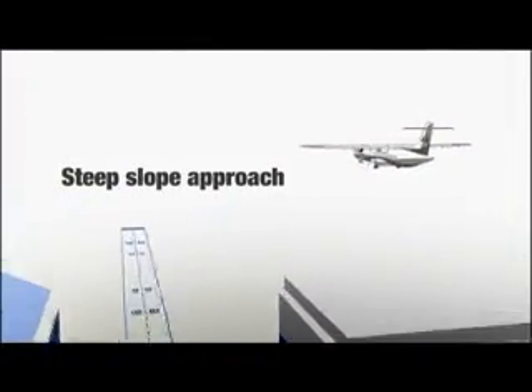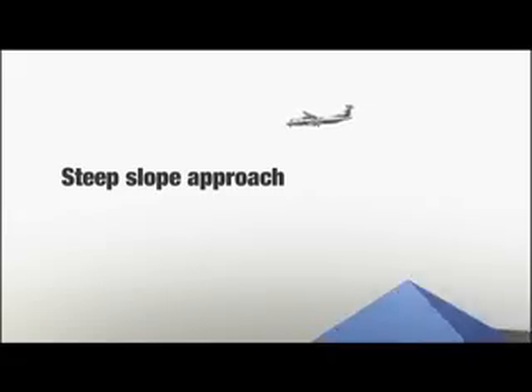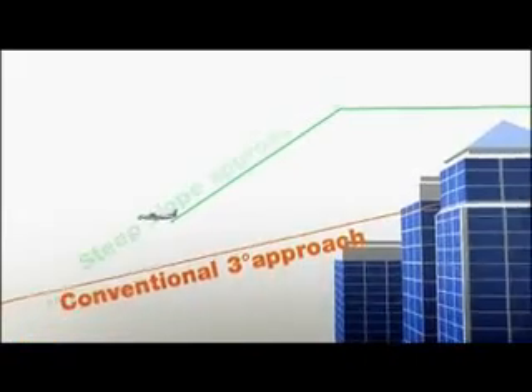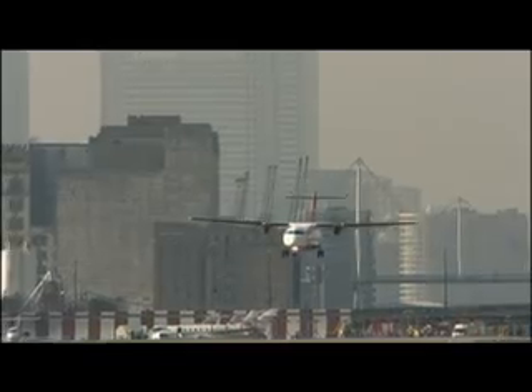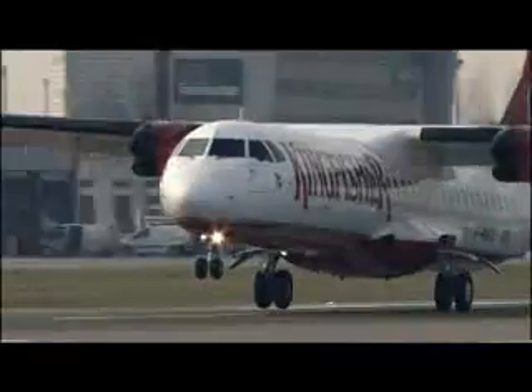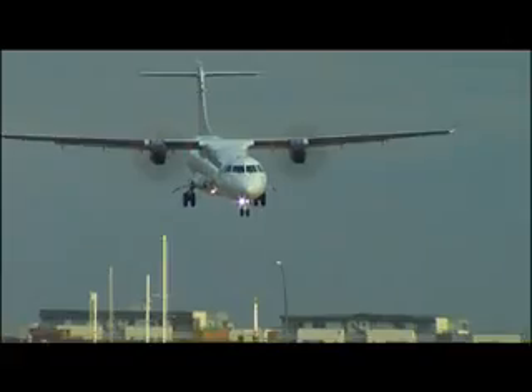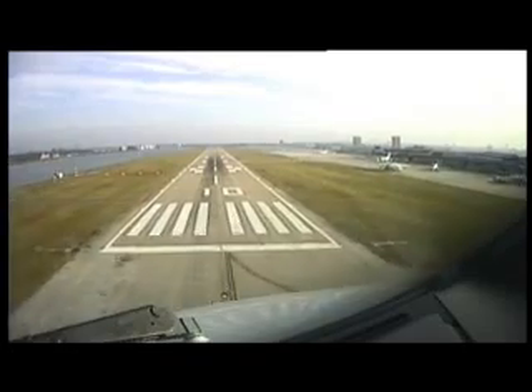London City Airport has an approach angle of 5.5 degrees, as opposed to a standard angle of 3 degrees for most other airports. At any given distance from the runway threshold, an aircraft flying a steep slope approach is higher than an aircraft flying a standard 3-degree approach. This is for high obstacle avoidance and noise mitigation.